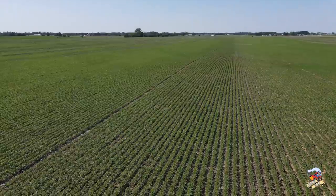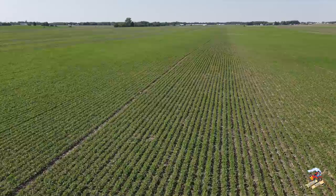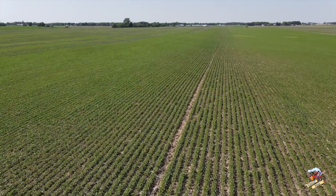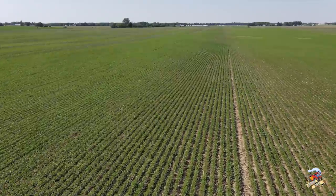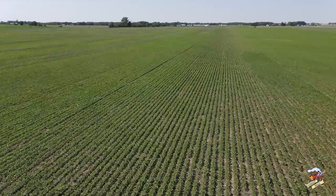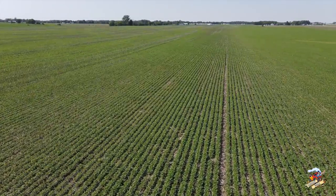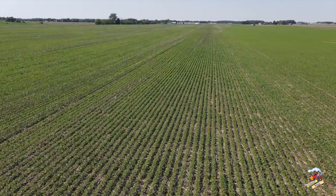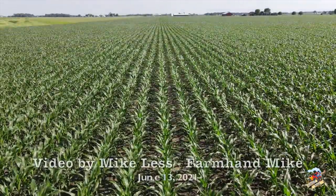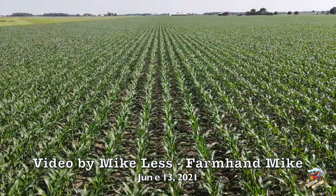That's the official crop and cicada report from Farmhand Mike, from southern Darke County, Ohio, for Sunday, June 13th, 2021. Feel free to comment below and hit that like button. If you're new to the channel, please consider hitting subscribe — still a lot of good content coming. I posted several good wheat harvest videos from my recent Texas and Oklahoma trip, so check those out. You can also find me on Instagram, TikTok, and Facebook at Farmhand Mike. Thanks for watching and supporting my social media.